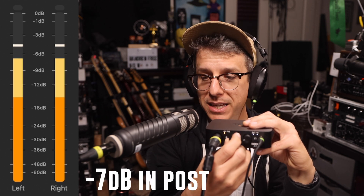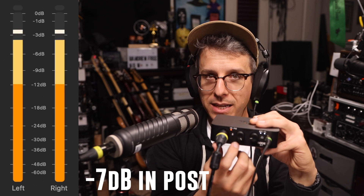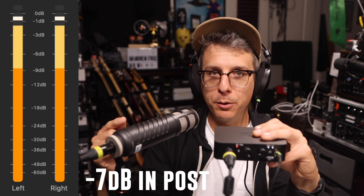We have so much more gain now. If I want to increase this to 100%, there is enough gain on tap to actually clip the A-to-D converter of the AI1 with the Rode Procaster.